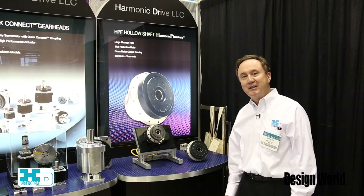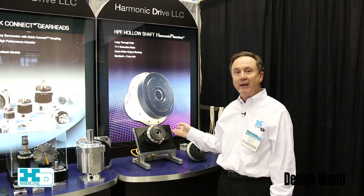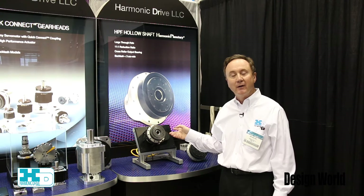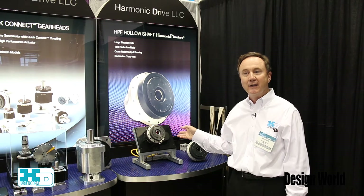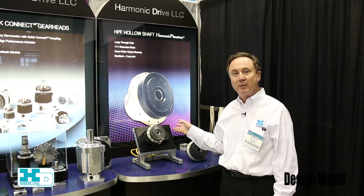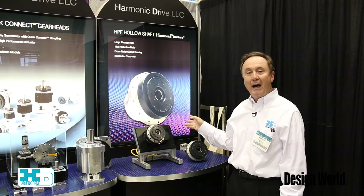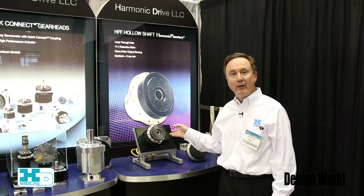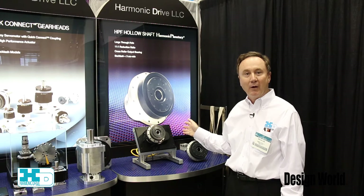Next, a similar product to what we just discussed — our HPF hollow shaft actuator has a planetary gear output. This is a rather unique product in that it has a planetary gear with a hollow bore. It allows a high speed output up to 500 rpm and comes with high accuracy frequency output similar to our other products.